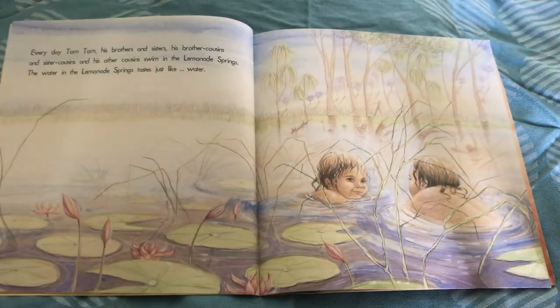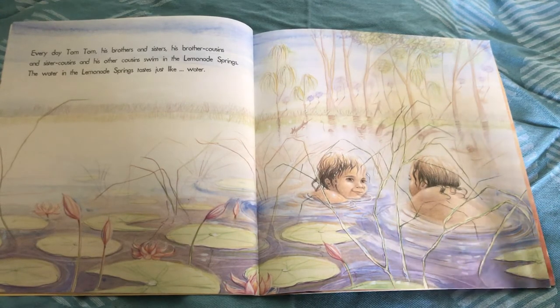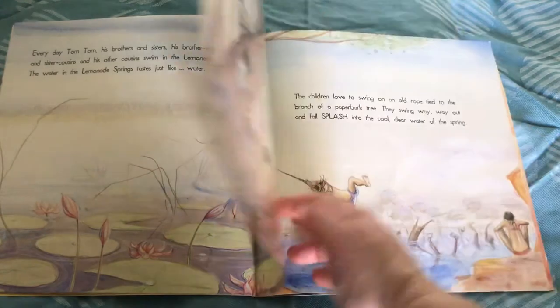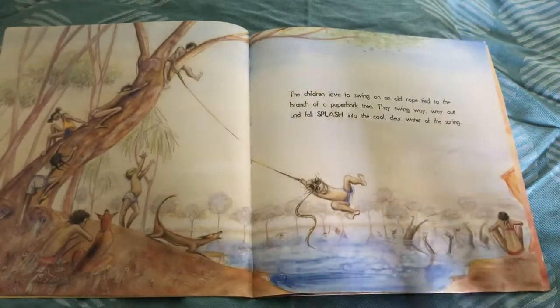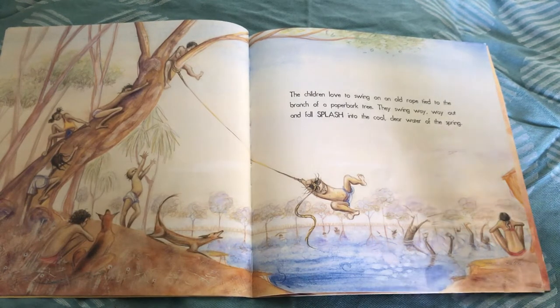Every day Tom Tom, his brothers and sisters, his brother cousins and sister cousins and his other cousins swim in the Lemonade Springs. The water in the Lemonade Springs tastes just like water. The children love to swing on an old rope tied to the branch of a paper bark tree. They swing way, way out and fall — splash — into the cool, clear water of the spring.